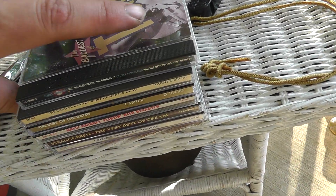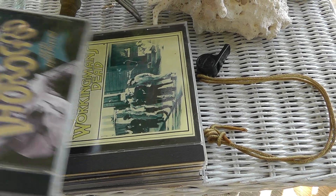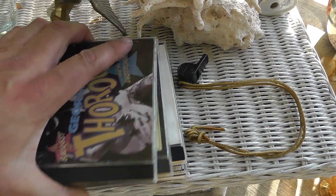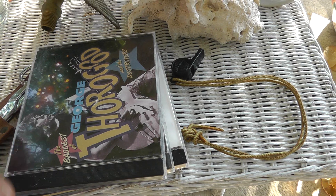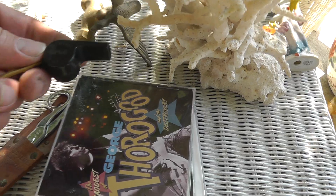A stack of CDs — these were three bucks, three for a dollar. I haven't done anything with the CDs yet, but one of these days.